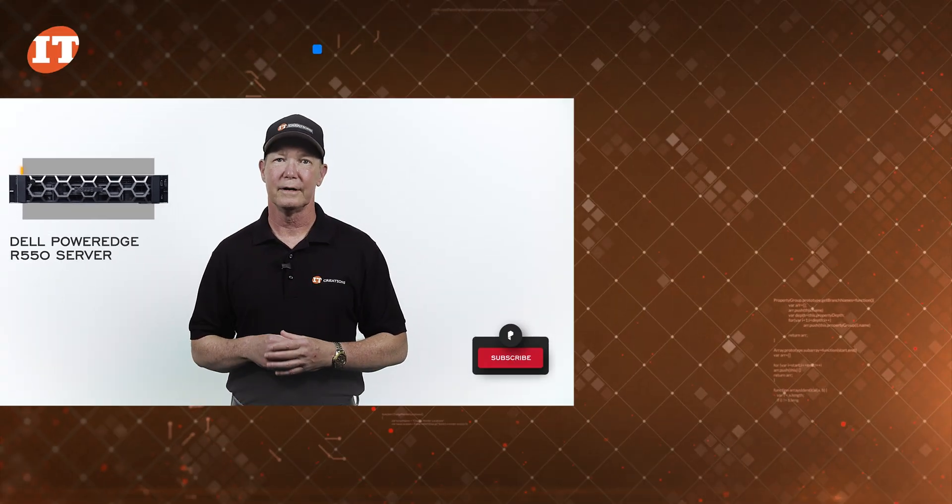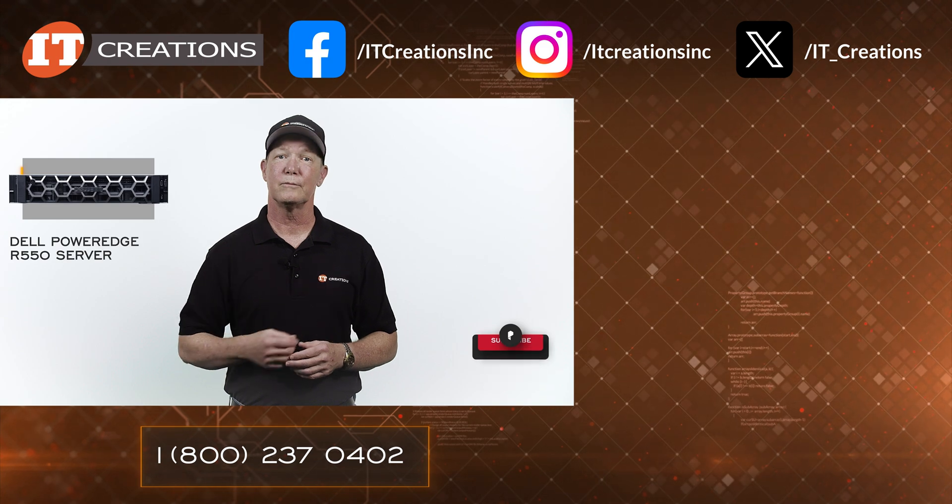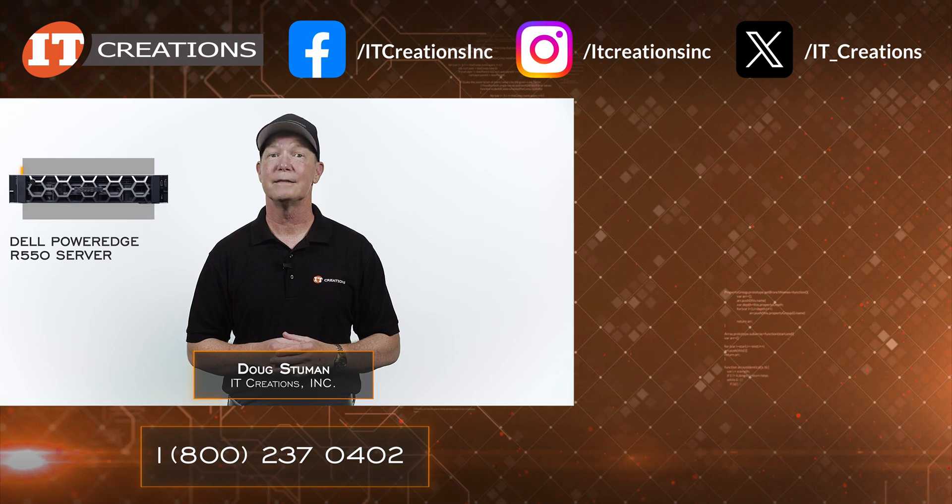If you are interested in this server, I've placed a few links in the description below, or you can use that one right there to learn more. ITCreations.com. Until next time, I'm Doug Stumann with IT Creations, and thanks for watching.